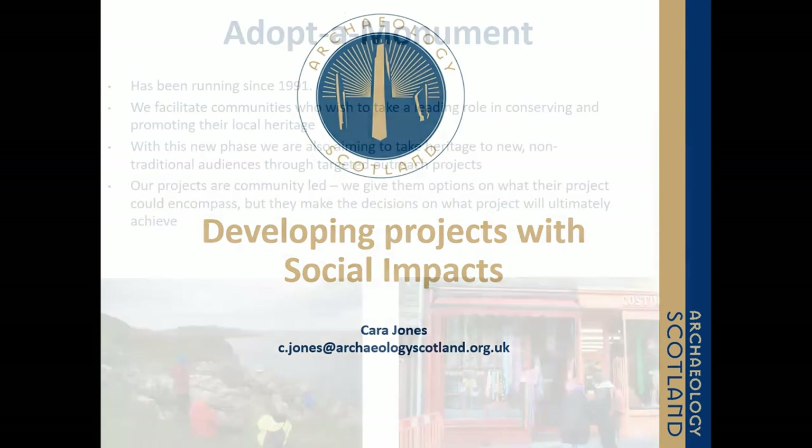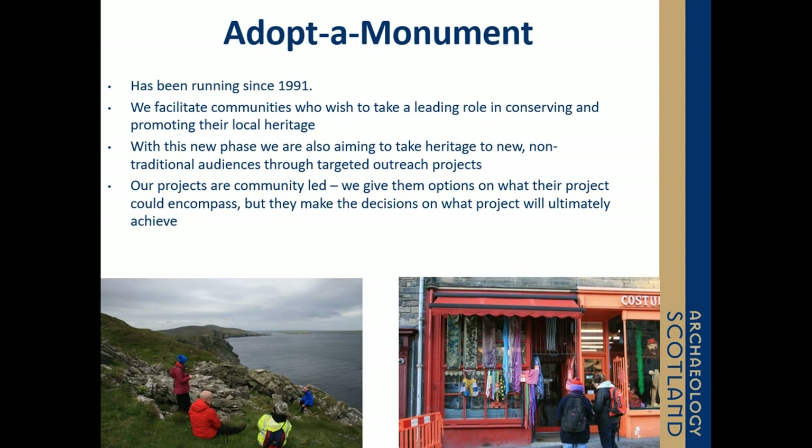Adopt a Monument has been running on and off since 1991, and its key role is to support communities to engage with their local heritage and archaeology. One of the most important aspects about Adopt a Monument is that it's community-led, and as such, no project is the same. It involves helping with a variety of tasks, from funding bids or scheduled monument consent forms, right up to large-scale landscape survey.